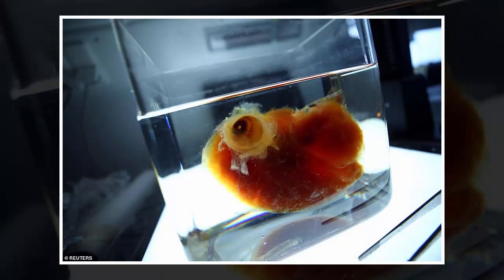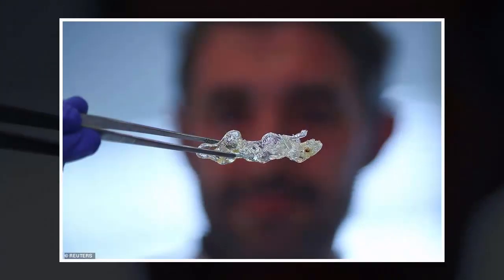"We can see where every single cell is located in transparent human organs, and then we can actually replicate exactly the same using 3D bioprinting technology to make a real functional organ," he said. "Therefore, I believe we are much closer to a real human organ for the first time now."